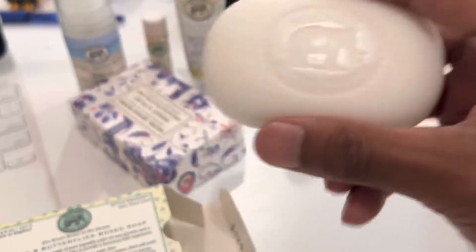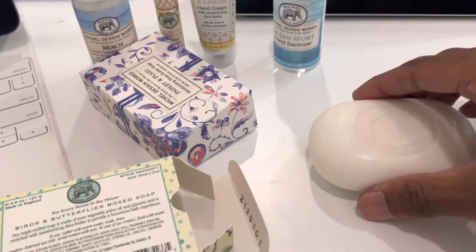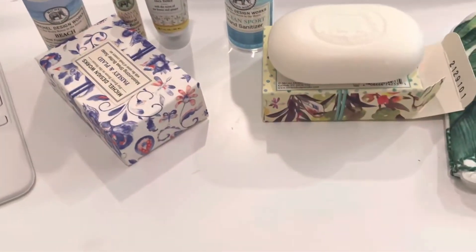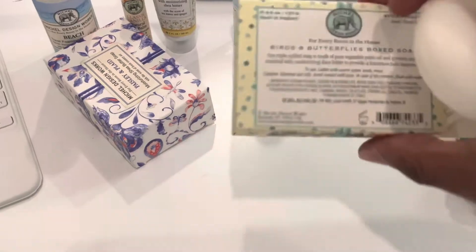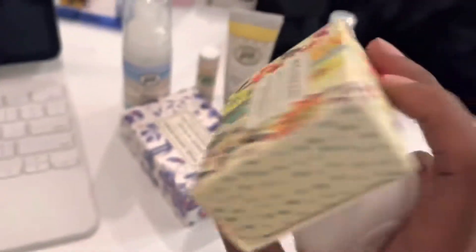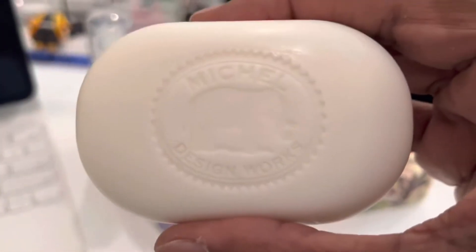Oh, fruity! I really adore this one — it smells like peach, or a fruit basket, something like that. Peach, plum — something's in here. They call this one Birds and Butterflies. Floral and fruit — yeah, I get that. I like their packaging too, kind of feminine but cool style, a good gift. Great to take a shower with this soap.